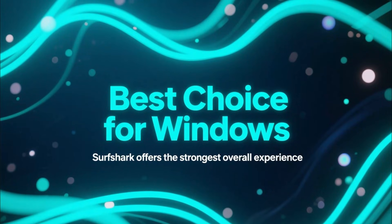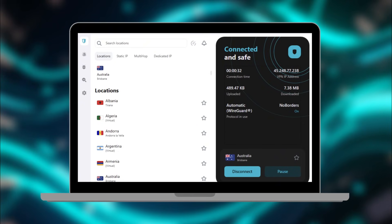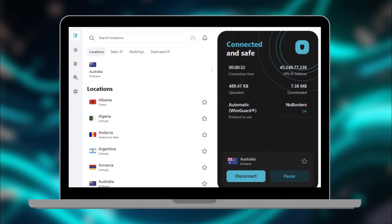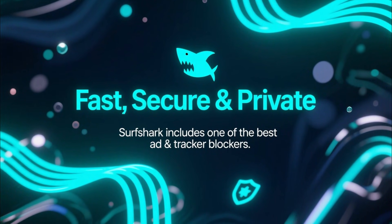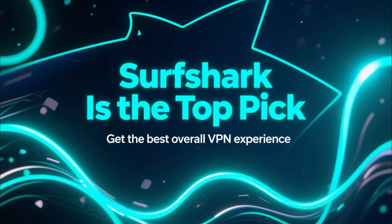And out of all of these, Surfshark is the best overall choice for Windows users. It's fast, affordable, works on unlimited devices, and the Windows app is super clean and easy to use. You get great speed, strong security, and one of the best ad and tracker blockers built right into the app. If you want the best VPN experience, Surfshark is the top pick.